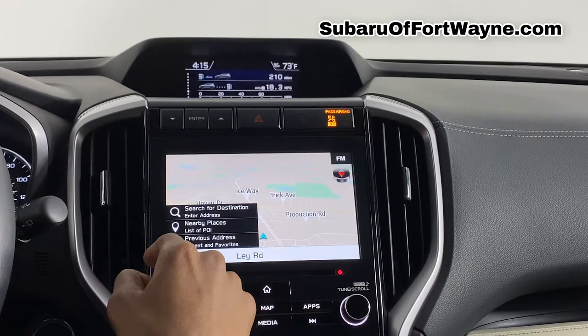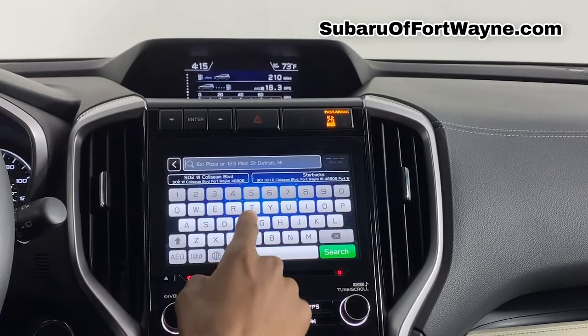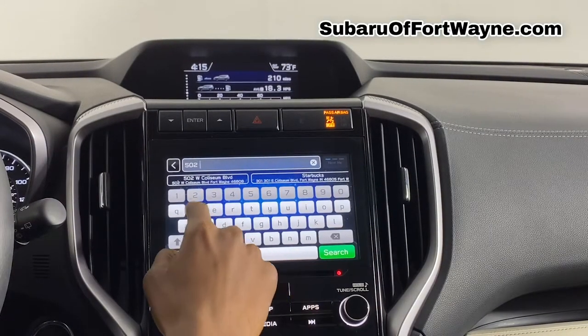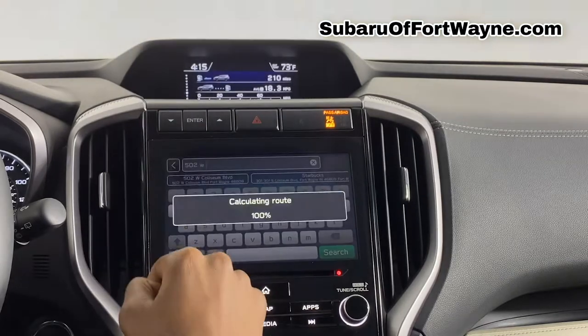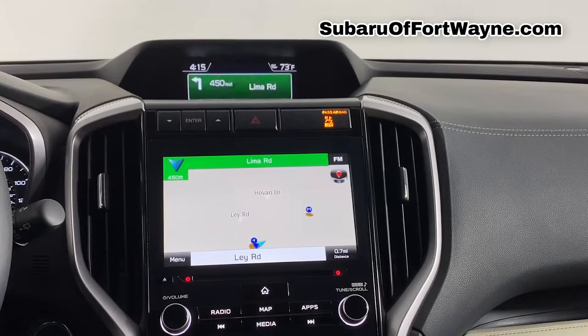But since it's a brand new car to you, we're just going to go ahead and click Select Destination. So you can go ahead and type in anything you want. I'm going to type 502 West Coliseum — that's going to be Subaru of Fort Wayne. It's right there for me, and from here you can go ahead and click Go. It's going to take you right to the destination.